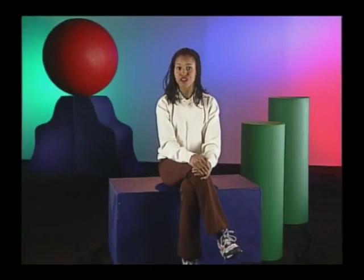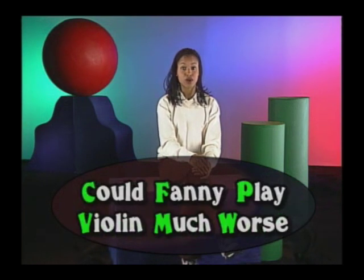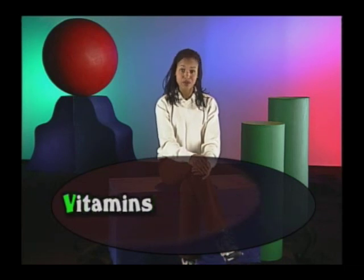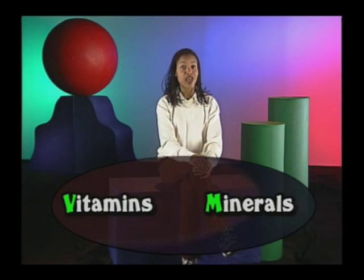Now that we know what happens to the macronutrients when we eat them, let's look at the non-energy producing nutrients, the micronutrients. Remember from our sentence again, could Fanny play violin much worse? This is the violin much worse part: vitamins, minerals, and water. Although water isn't really a micronutrient, it's sometimes included in this group. For now, we'll talk about vitamins and minerals, the true micronutrients.